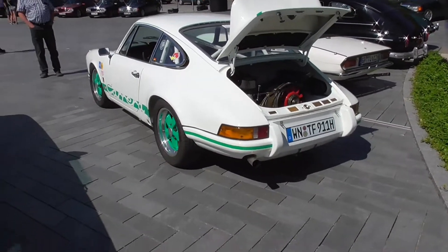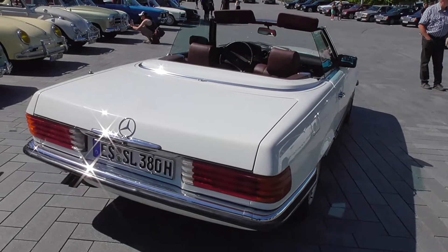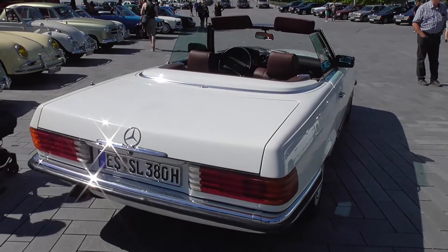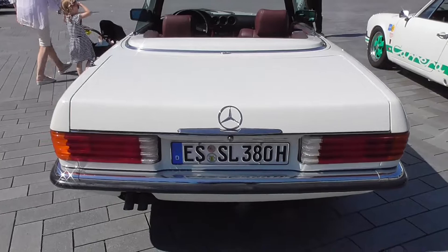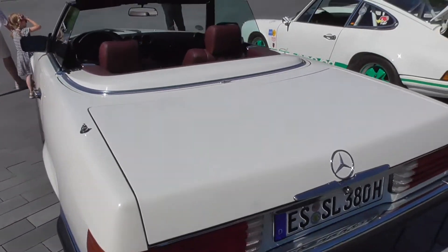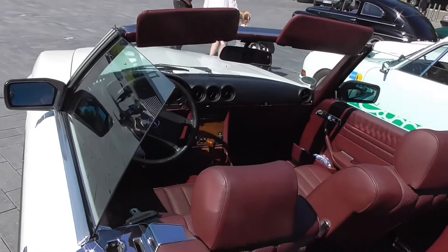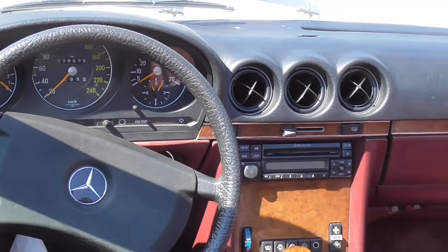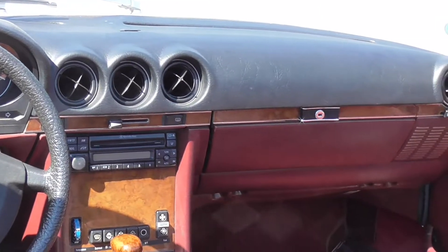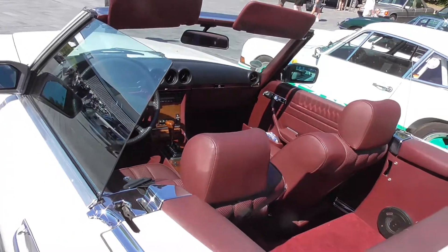Here we have a Roadster R107, the Mercedes-Benz SL. Red interior — very nice. It's a two-seater, so that's why it's called a Roadster.